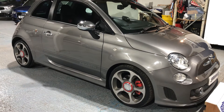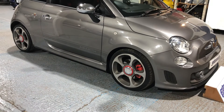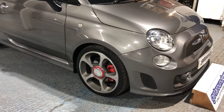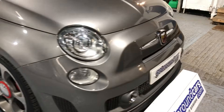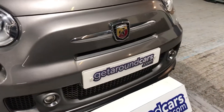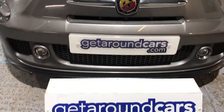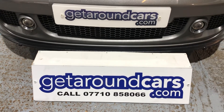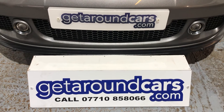So pick up the phone, give me a call, make an appointment, and come and see the vehicle. My name is Jim from Get Around Cars, where cars cost less. You can call me on 07710 858066. Thank you for watching.